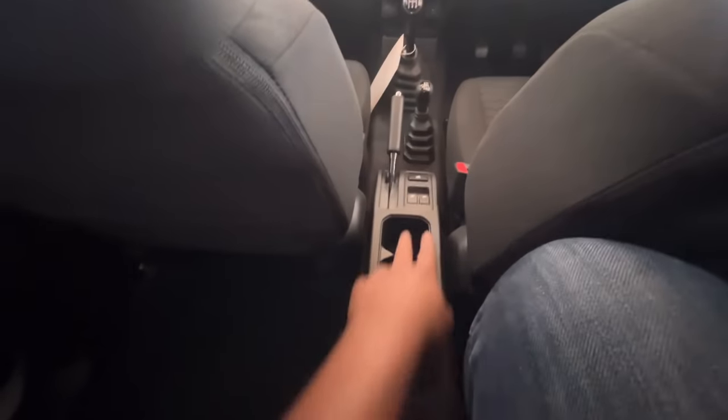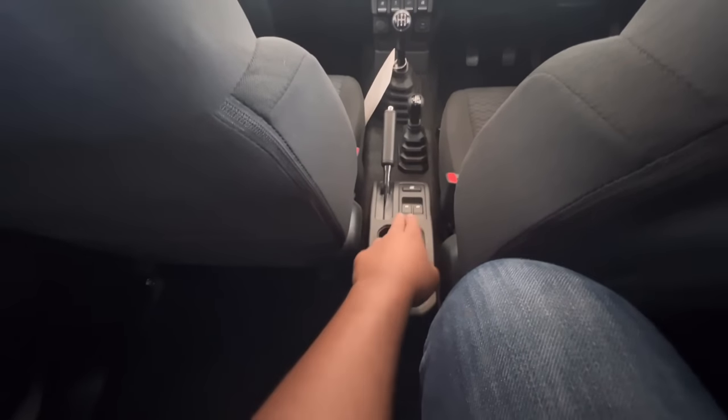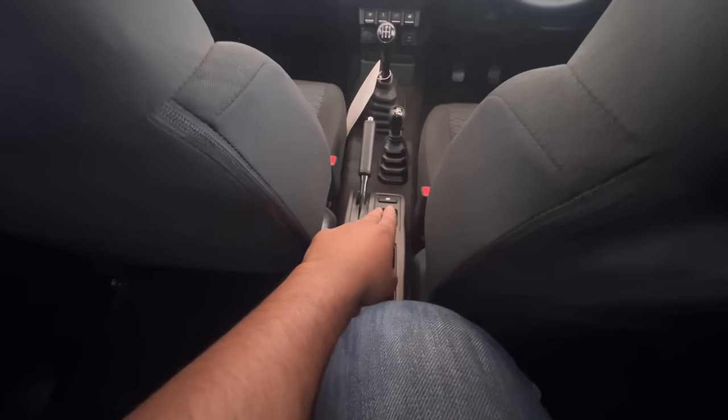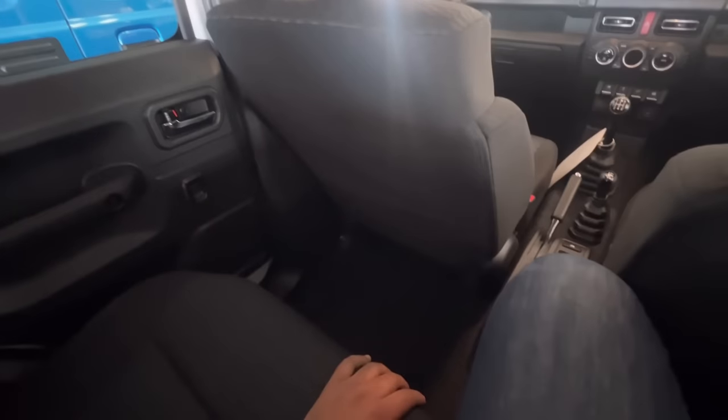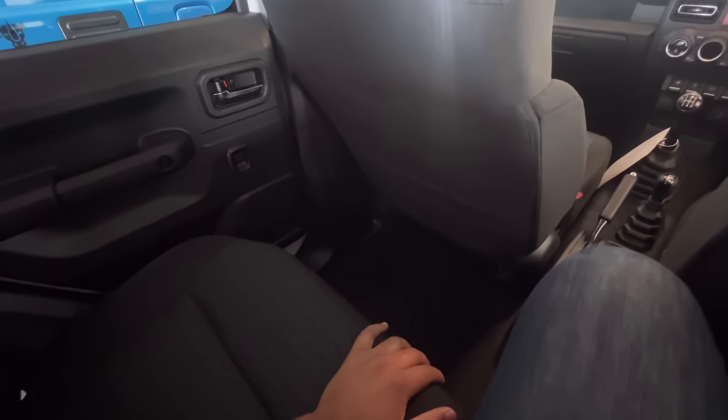There's a window lock button and the two back windows can be controlled from the center piece, but there's also a button at the back to control the windows individually. That's quite nice if you've got children at the back — you can close the windows and lock them from the front, because young kids opening windows can become a dangerous situation.